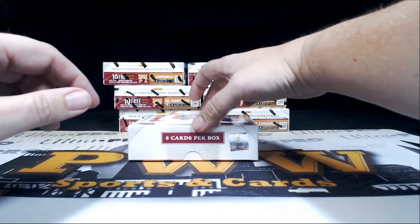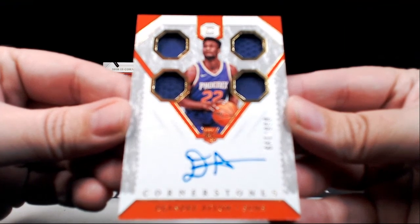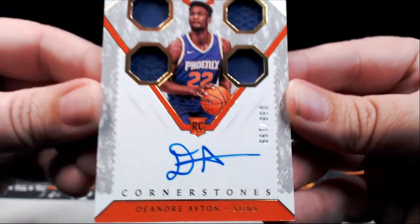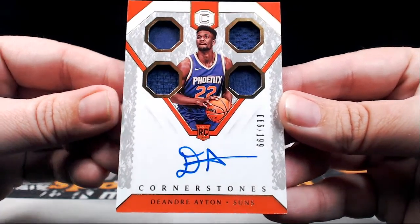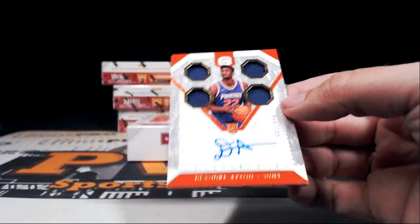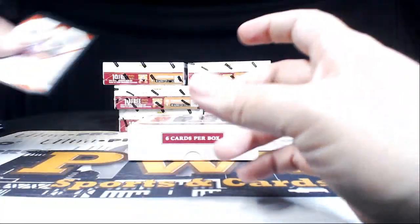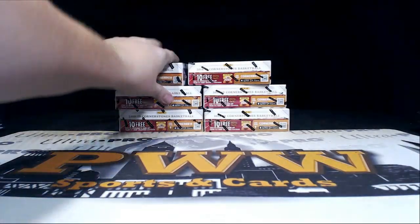How about this — DeAndre Ayton Cornerstones auto quad relic, 66 out of 199, going out to Phoenix. Congratulations David B! Man, what a break — we got two of the top rookies already plus a Kobe Bryant, and still half a case to go.